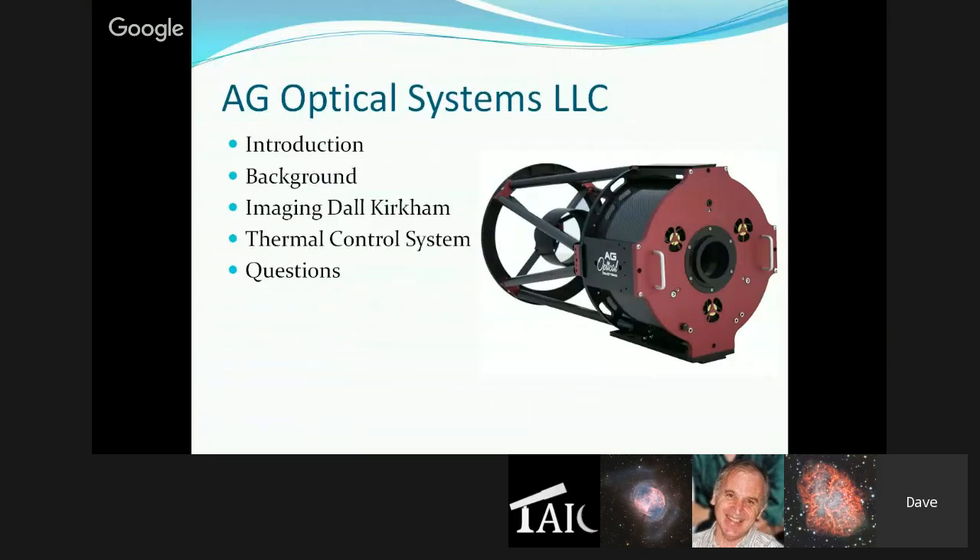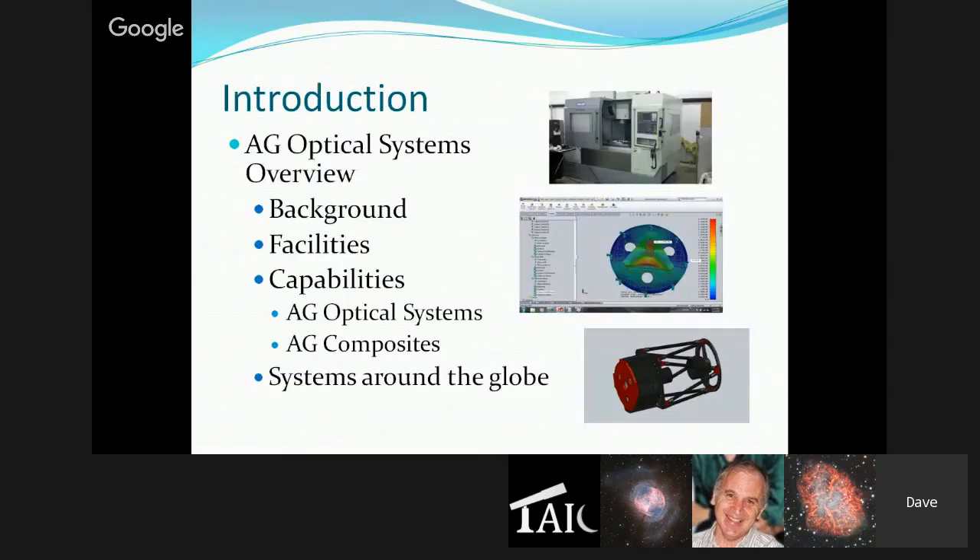Dave also notes he'll provide an overview of the thermal control system, as that's a popular and effective option. A common question he gets is what 'AG' stands for. AG Optical is a small, family-owned company: his wife plays an active role, building the thermal control systems and making all the shrouds and dust covers. 'A' stands for Angie and Ashley — his wife and daughter — and 'G' stands for Gabe (Gabriel), his son. That was the genesis for the name AG Optical Systems.